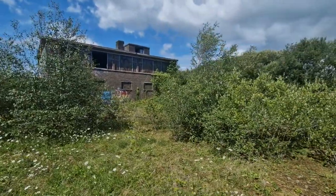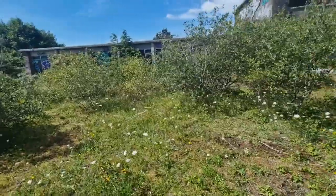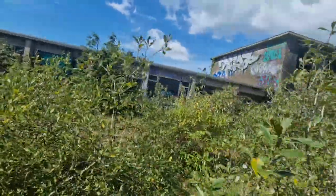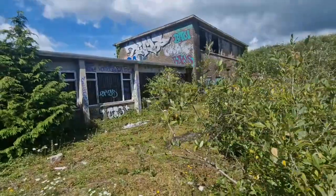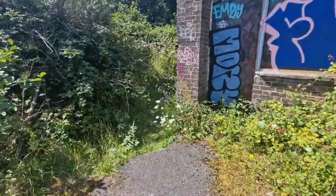Welcome to my next location. I was given this location by a lady who messaged me on Facebook. Bear with me — I think it's part of an old railway building, but it does look bloody brilliant, doesn't it? So let's have a little look.